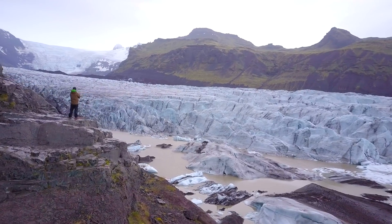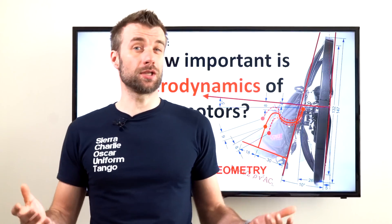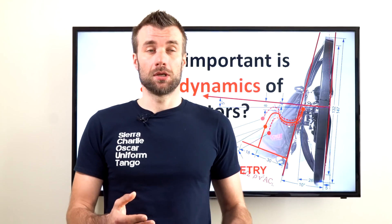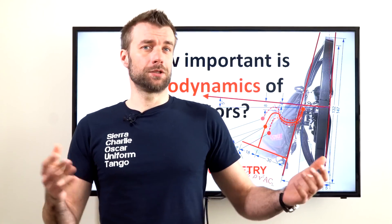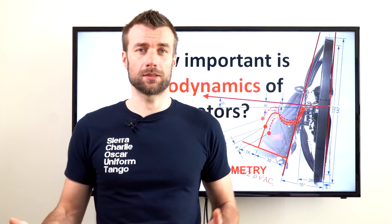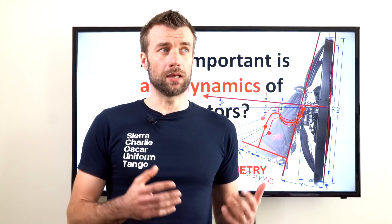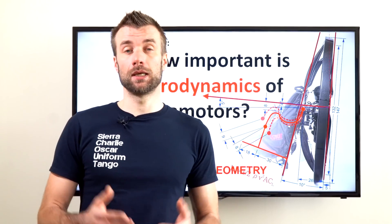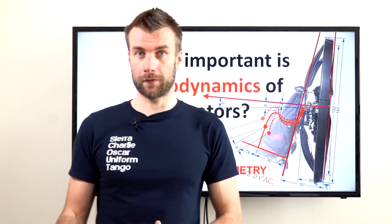One reasoning why paramotor manufacturers in general don't really care about aerodynamics is that we fly too slow and aerodynamics doesn't really matter at such low speeds. Honestly, this is nonsense, and there is one single obvious proof for that — paraglider manufacturers.